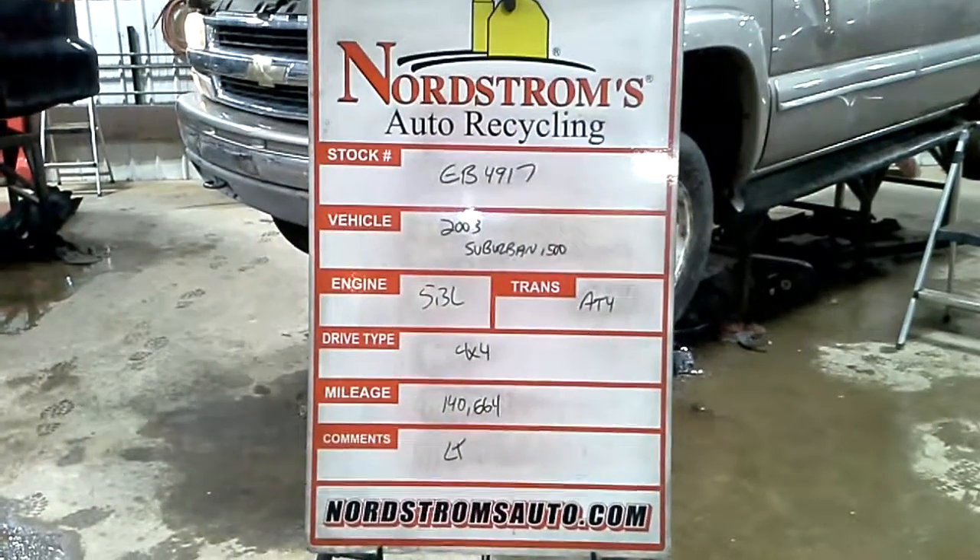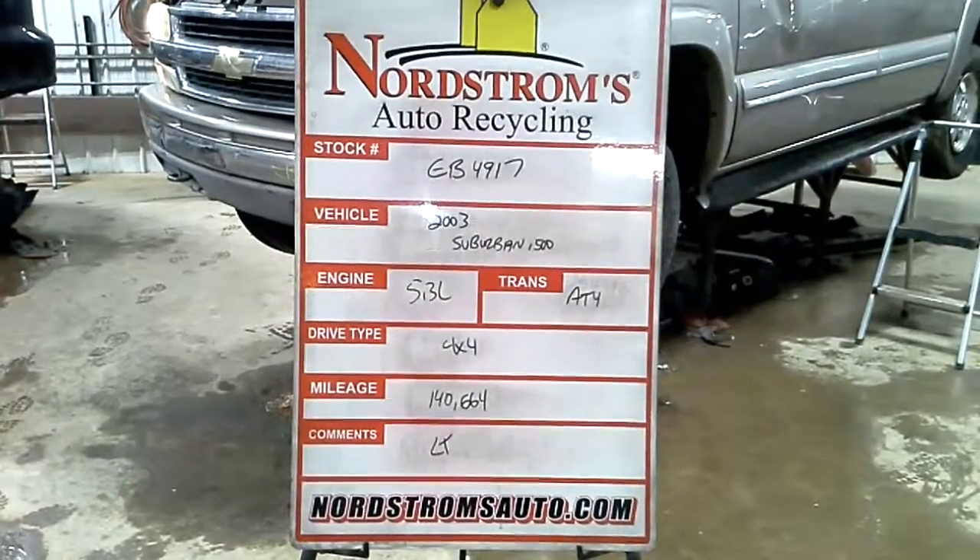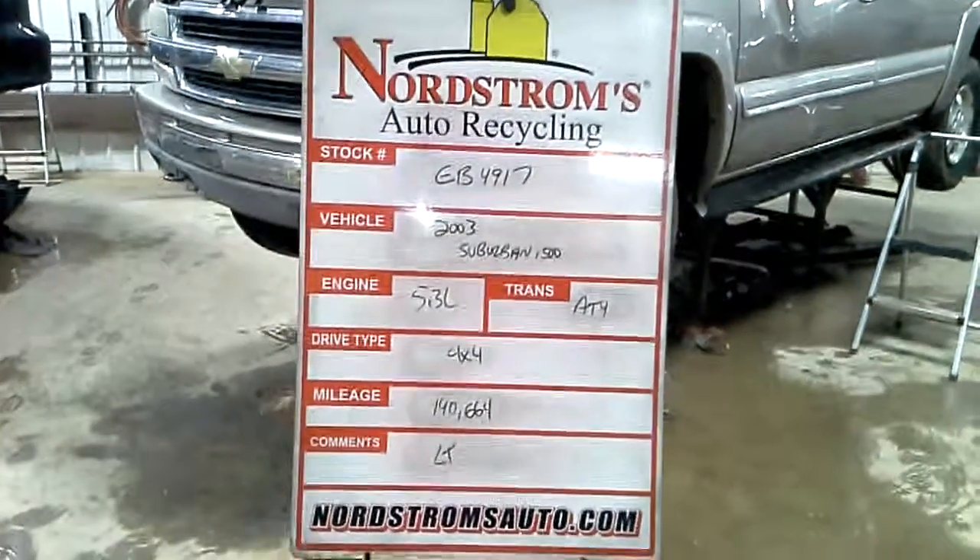Stock number EV4917, 2003 Chevy Suburban, 5.3 liter, automatic four-speed, four-wheel drive, 140,664 miles. It's an LT.